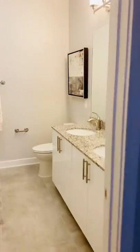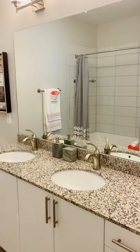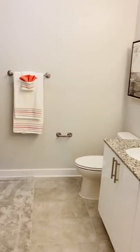This is the master bedroom, by the way, if I didn't mention it. This has the dual sink in here. And then you have a large linen closet, double door.